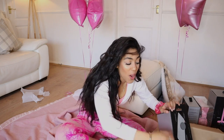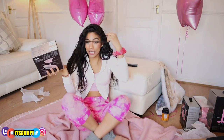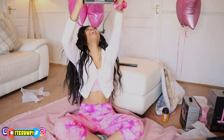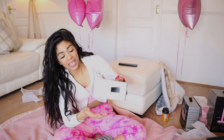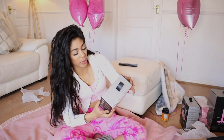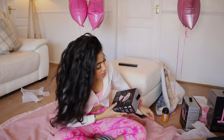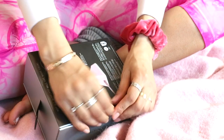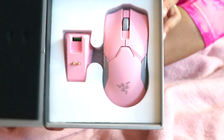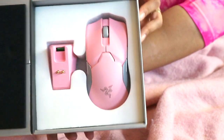We're still going! The next thing I want to show you is another thing that I love so much. Yes, I already have most of this stuff and I'm just giving it to you because I love you. We have got the Viper Ultimate Quartz Wireless Mouse. I did a giveaway with the Cyberpunk one, but I myself use the pink quartz one. Never had any issues — it lasts really long after charging too.